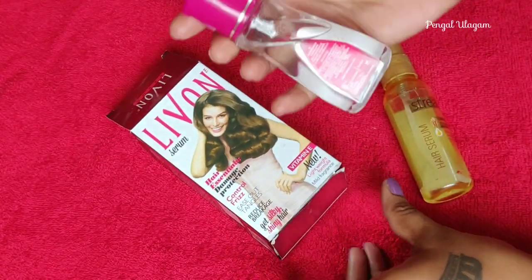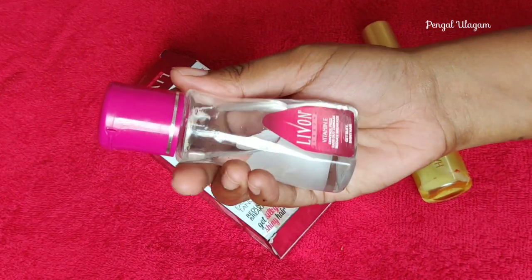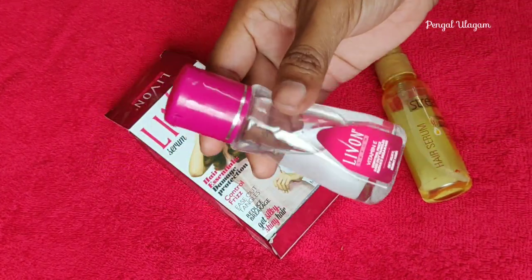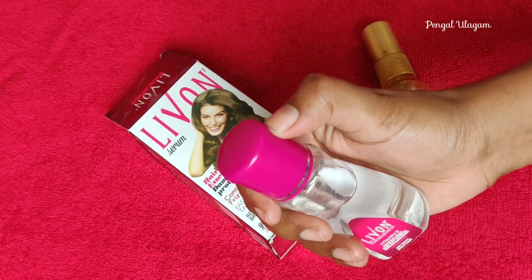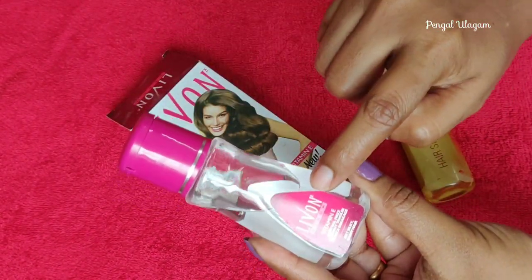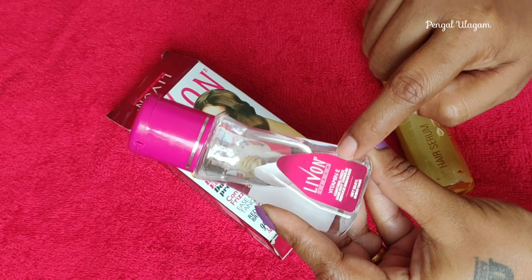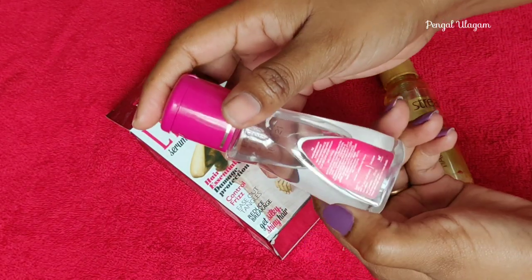Looking at the serum bottle, it is a transparent bottle. The cap is pink in color. The stickers are also pink. It is very attractive and cute packaging. The bottle has the logo on the front along with Vitamin E mentioned as a feature.